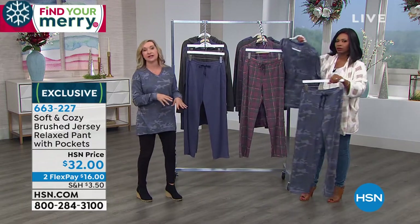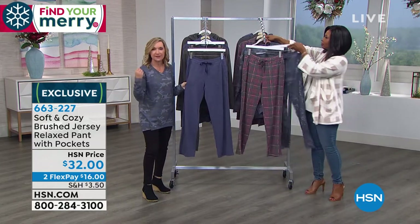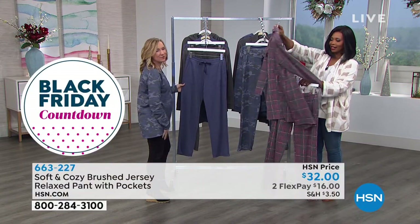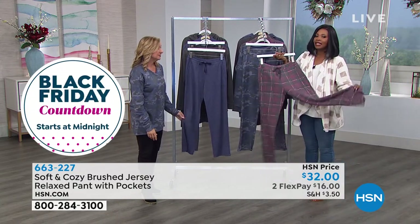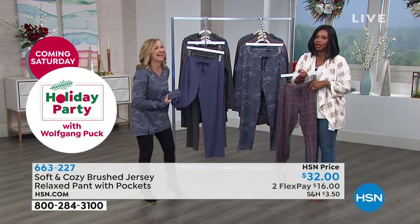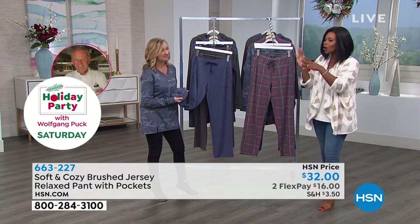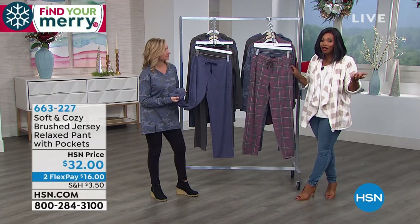What you'll find in our Soft and Cozy Loungewear collection is that you can mix and match. We have sweater knits, this beautiful brushed jersey, and the fleece — they all go back together. This is a great way to pull yourself together, to look pulled together but be relaxed and comfortable. This is the answer to the person who said, 'I wish I could just wear my PJs all day.' Now you can, and they're not little ducks — you could go out and nobody's going to say you're in your PJs.